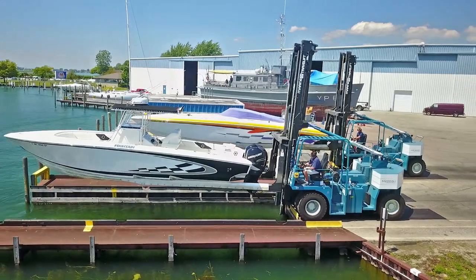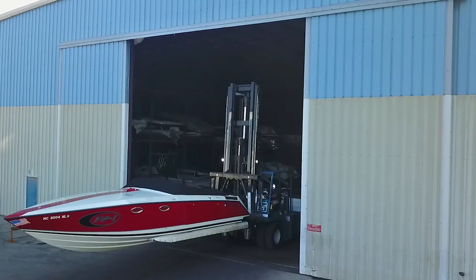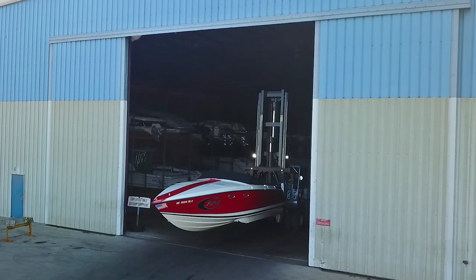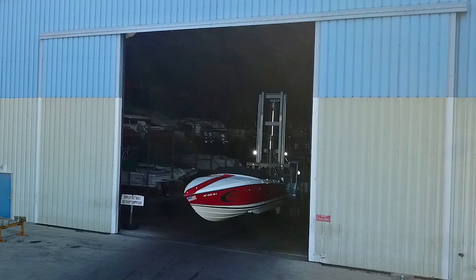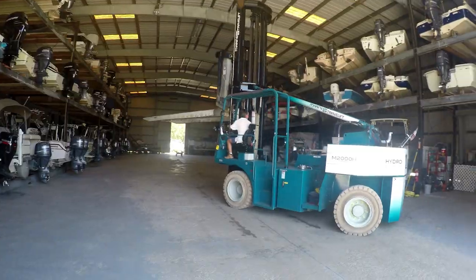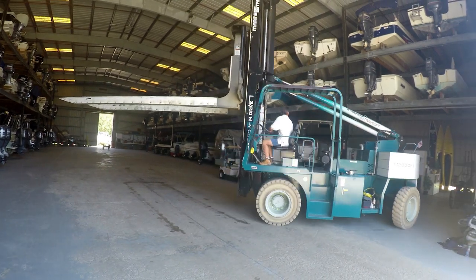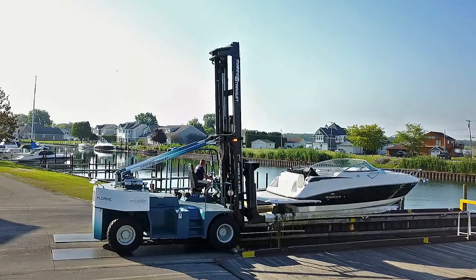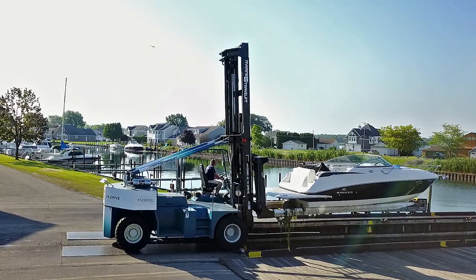The versatility to lift a wide variety of boats with the precision to get the job done right. With equivalent capacities up to 52,000 pounds and larger, and shorter wheelbase options available, the Hydro-M Drive features the tightest turning radius in the industry to help meet your needs for years to come.